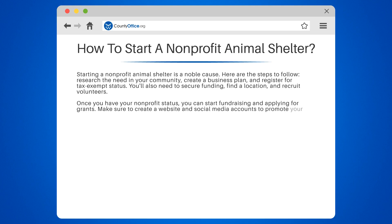Make sure to create a website and social media accounts to promote your shelter. You can also partner with local businesses and organizations to increase your visibility.